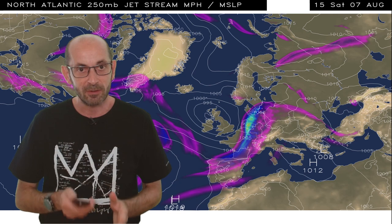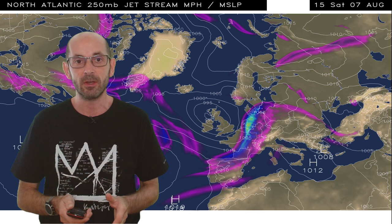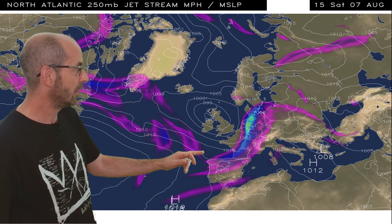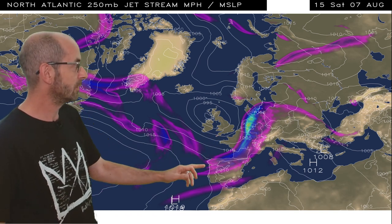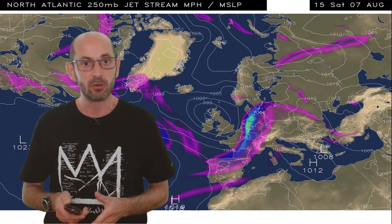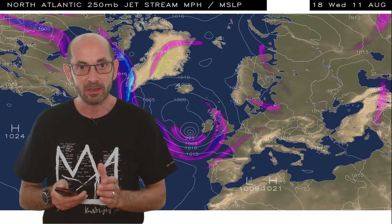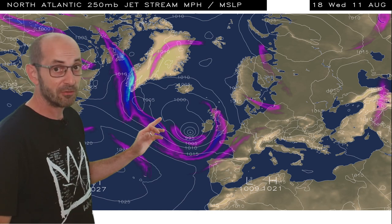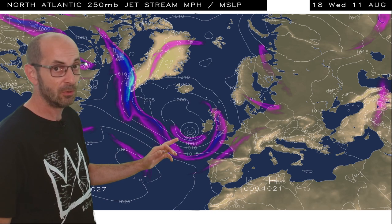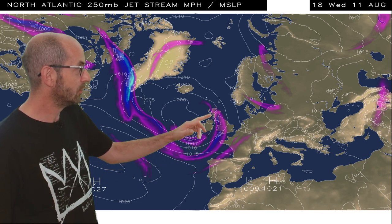Now what's driving the unsettled pattern? Well it's the position of the jet stream. Here's the forecast for Saturday the 7th of August. We can see the jet stream is a long way southwards, going through northern Spain, France and up into northwest Europe, leaving the UK on its cool northern side. Jumping forward to Wednesday the 11th of August, the next area of low pressure is pushing in from the Atlantic and we can see the jet stream here still quite a long way southwards.